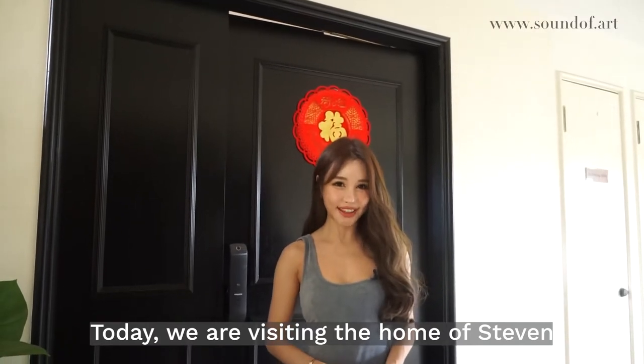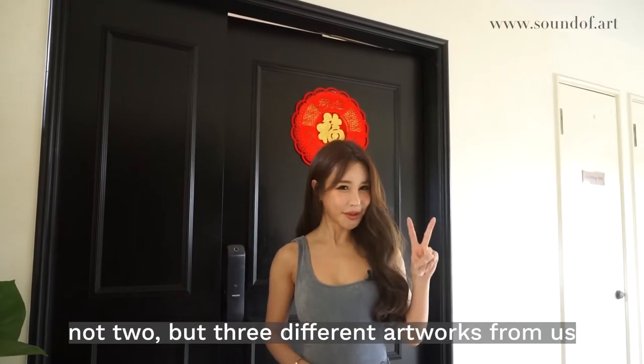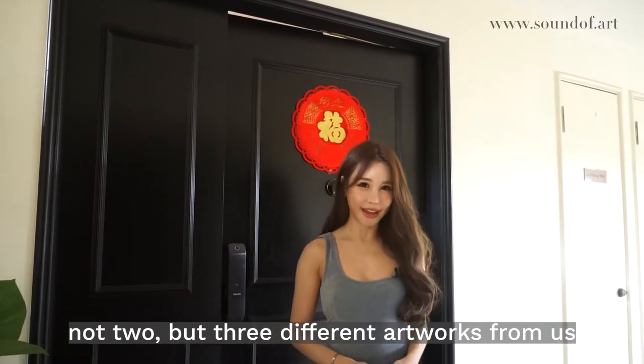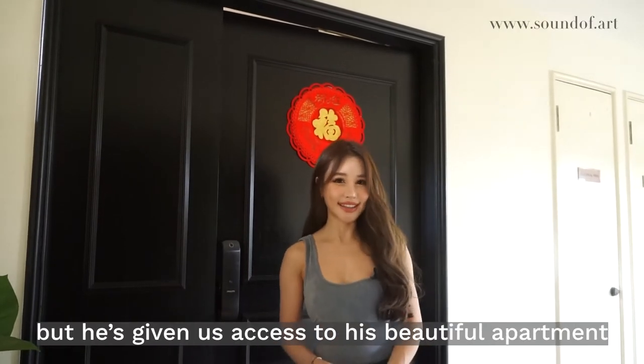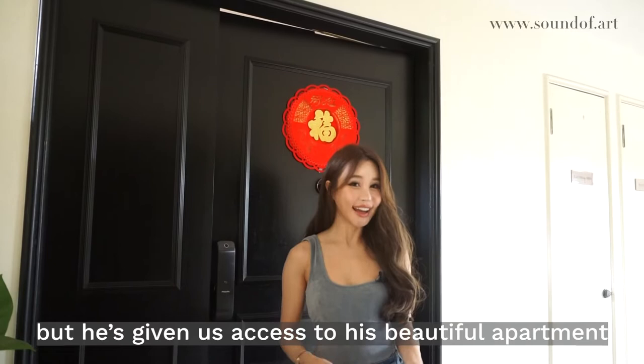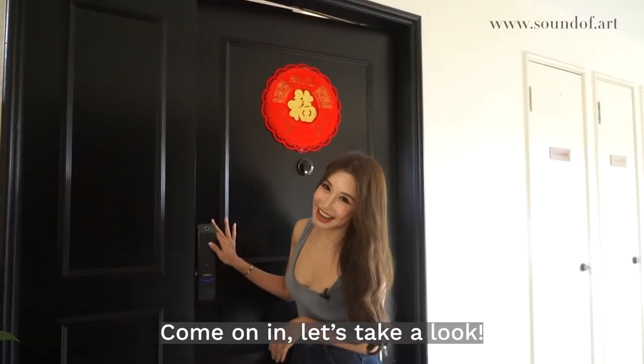Today we are visiting the home of Stephen, a Sound of Art client who has bought not one, not two, but three different artworks from us. It's a pity he can't be here to join us today, but he's given us access to his beautiful apartment. I can't wait to check it out — come on in, let's take a look.